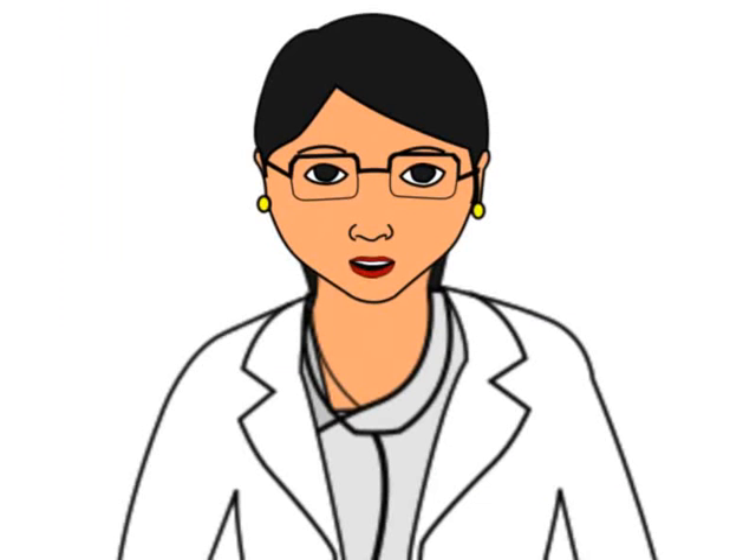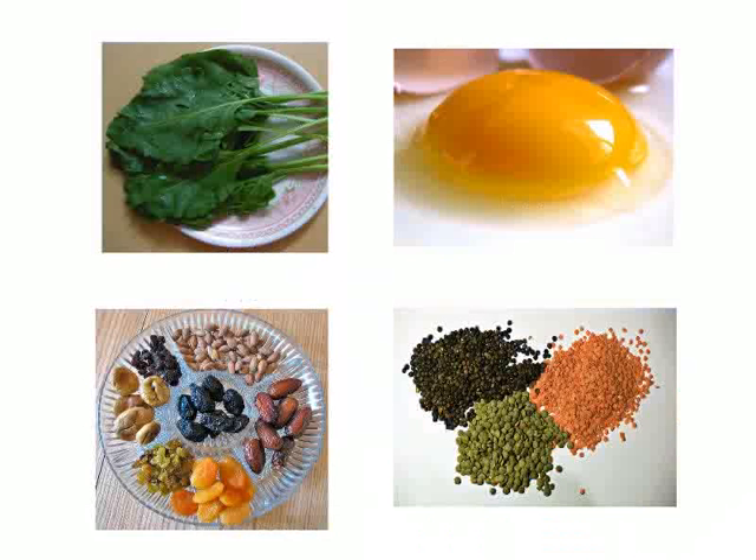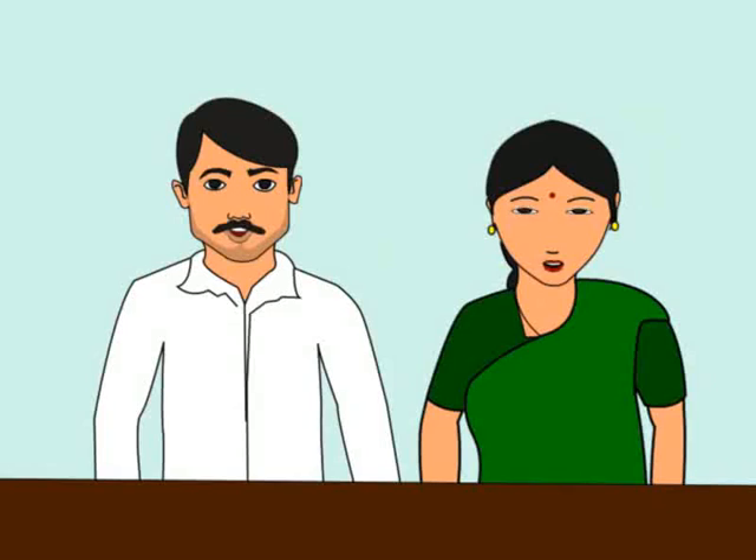For proper health care during pregnancy the following are important: regular checkups, importance of sonography, iron deficiency prevention and good nutrition, information on cesarean birth, importance of exercise. Thank you doctor for giving a lot of information.